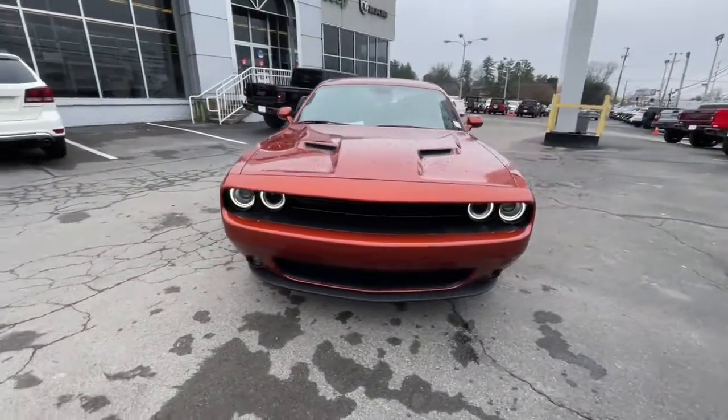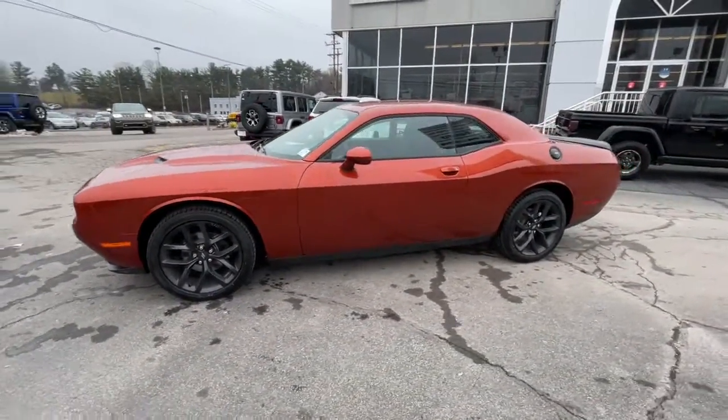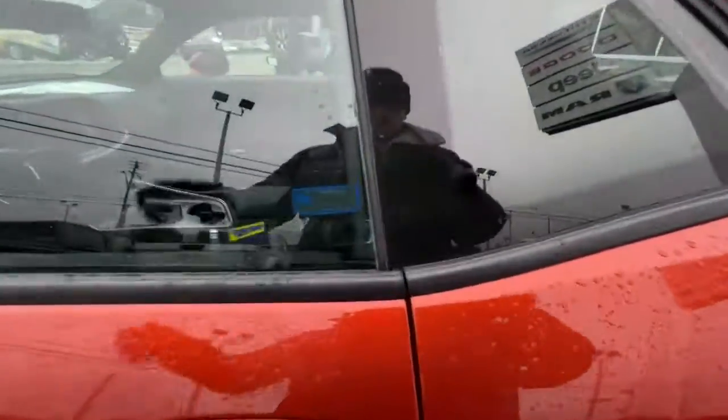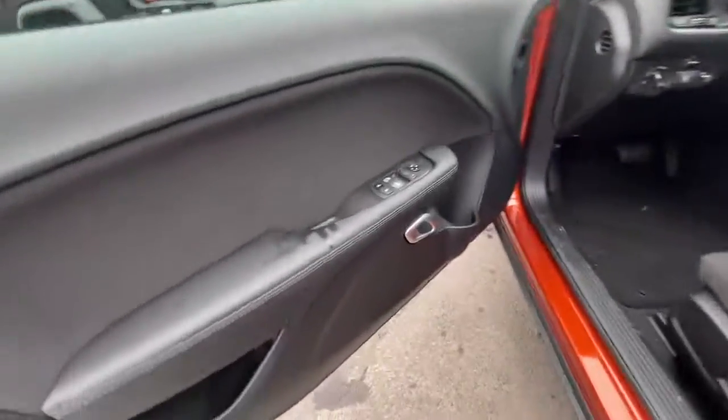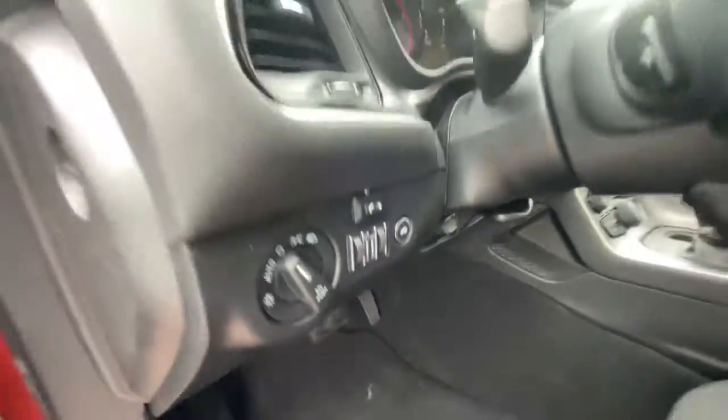keyless start, backup camera, iPod/MP3 input, heated mirrors, dual zone AC, power driver seat, leather wrapped steering wheel, Bluetooth. Don't miss the chance to have the powerful ride you really want. Get into the Challenger and drive.